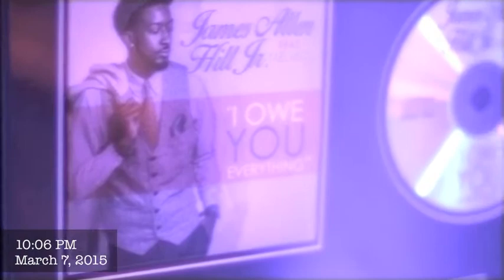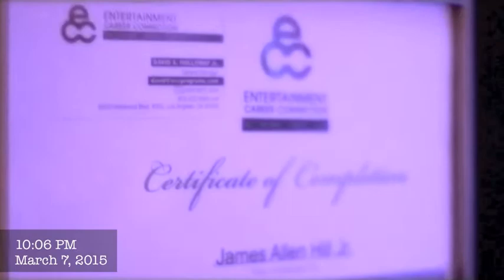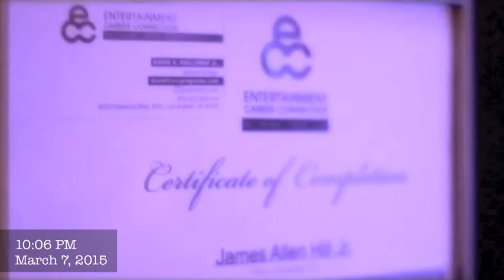If you look over here on this wall, you'll see a couple of my accomplishments. I was able to release my first single last year called 'I OU Everything' — that's available on iTunes. I also made the Fayetteville Observer for that song, which is awesome. Above that, I have my certification in audio engineering when I graduated from school — Recording Connections Audio Institute. And I'm also currently in Bible College, getting my degree in Biblical Studies.